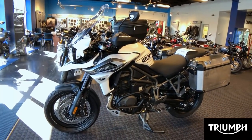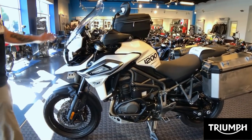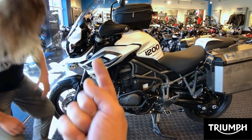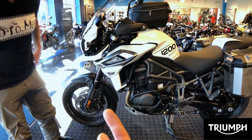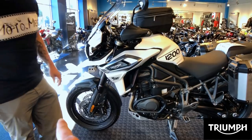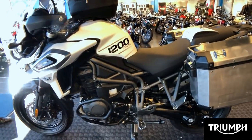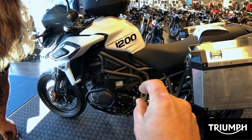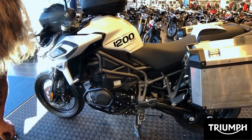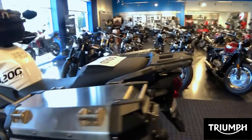So on our 2018 Triumph Tiger 1200 XCA, you've got an aluminum sump guard. We already upgraded the engine protection right here. We come with tubeless cross spoke rims down there. We are going to set ourselves up with a gear shift assist pro. So you see right behind the shaft drive, there is a little module and that's going to give us clutchless upshifting and downshifting. The adventure foot pegs, shaft drive.